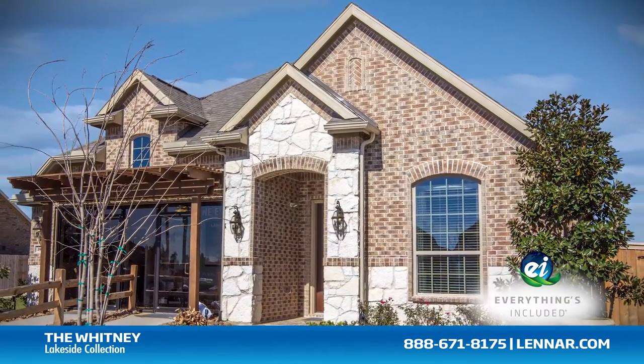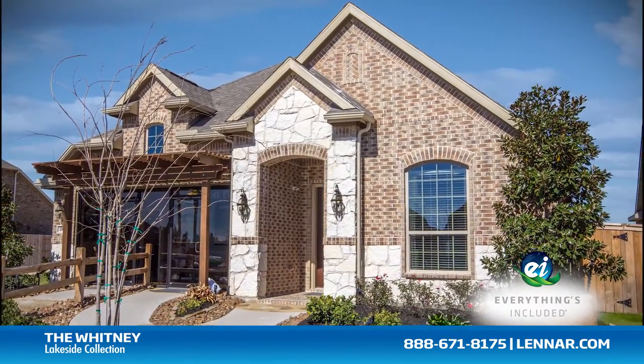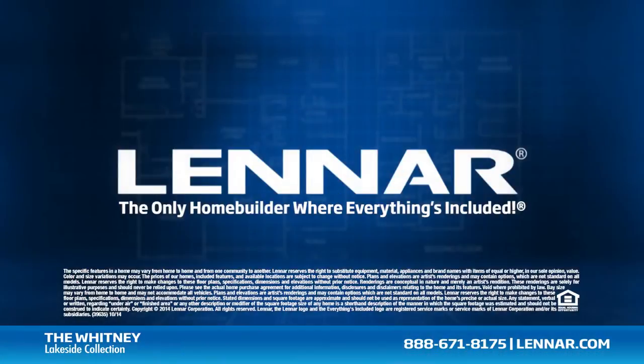For more information on this amazing new home, or for directions to any of our premier Houston communities, visit Lennar.com.